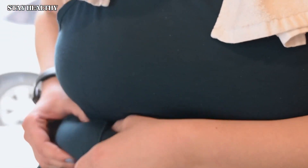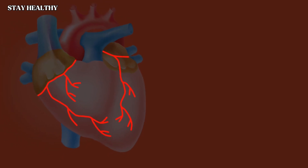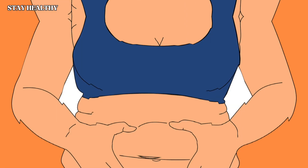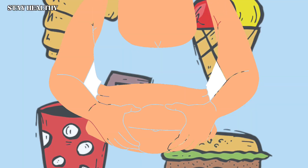Having too much fat in our belly disturbs us psychologically and causes diseases such as cardiovascular, pancreas, and liver issues. Did you know that you can get rid of belly fat with foods that balance the insulin in your body?